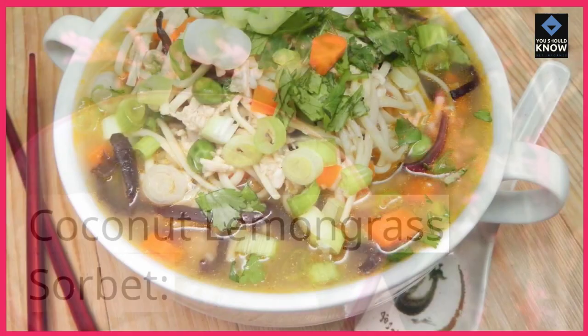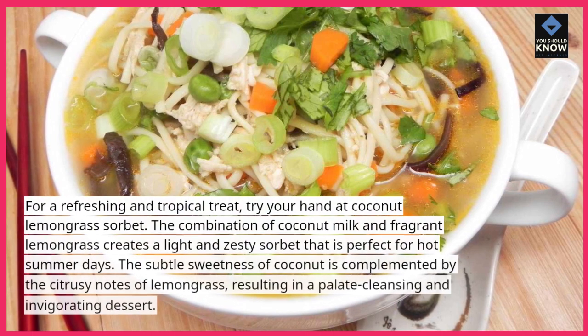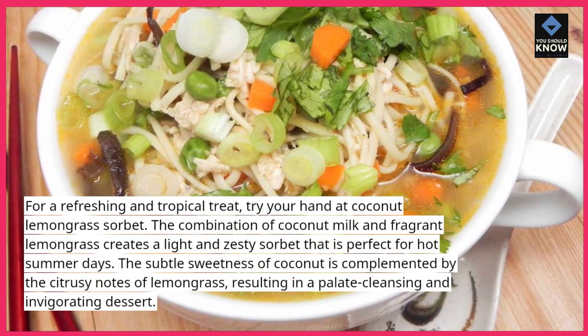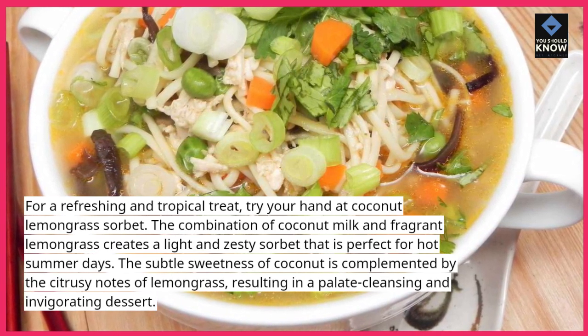Coconut Lemongrass Sorbet. For a refreshing and tropical treat, try your hand at Coconut Lemongrass Sorbet. The combination of coconut milk and fragrant lemongrass creates a light and zesty sorbet that is perfect for hot summer days.